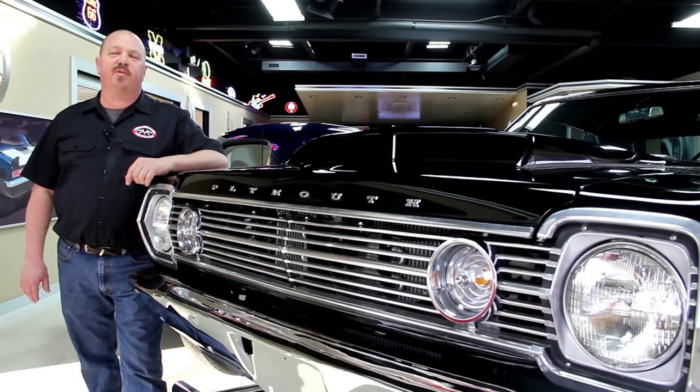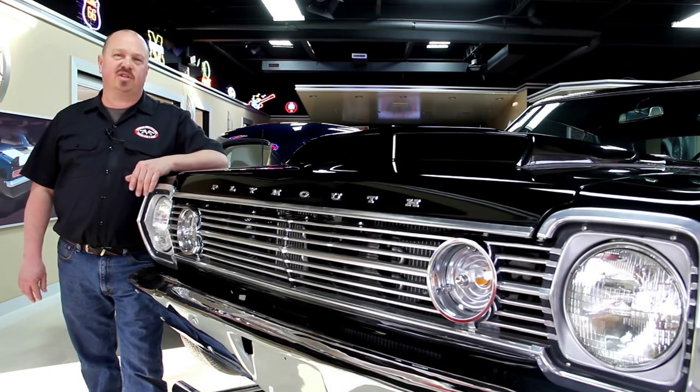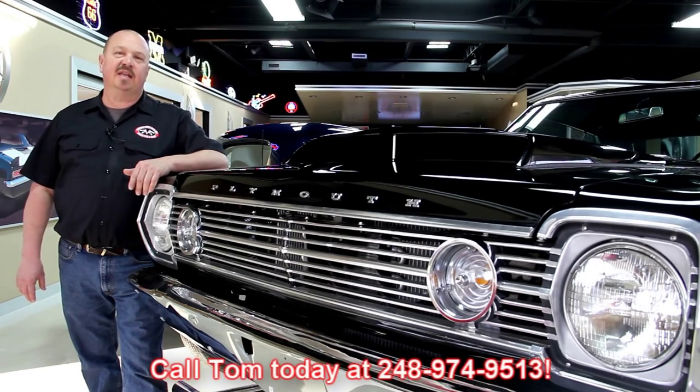Hi, it's Greg of Vanguard Motor Sales. Today I've got a 1969 Orange R-Code Mustang. This thing is hot. If you've caught us on eBay and you're looking for the pricing on our cars, go to our website at VanguardMotorsales.com. All the prices for our cars are there on our website and it's also the reserve price on eBay, so it's the exact same price. Or you can just call Tom at 248-974-9513. He'd love to talk to you about the cars.